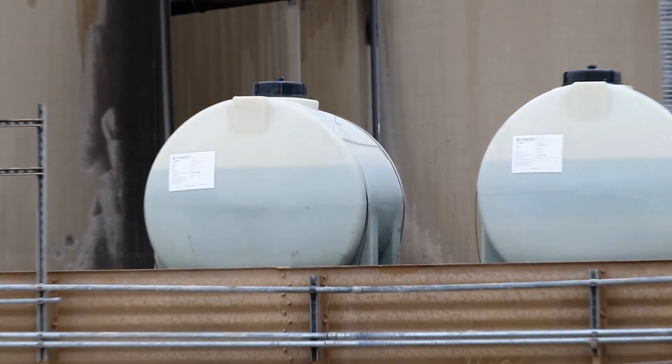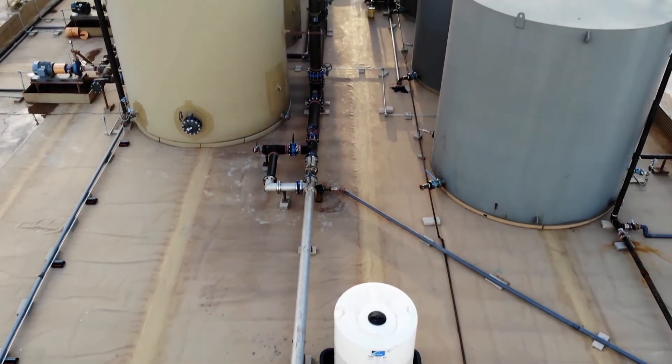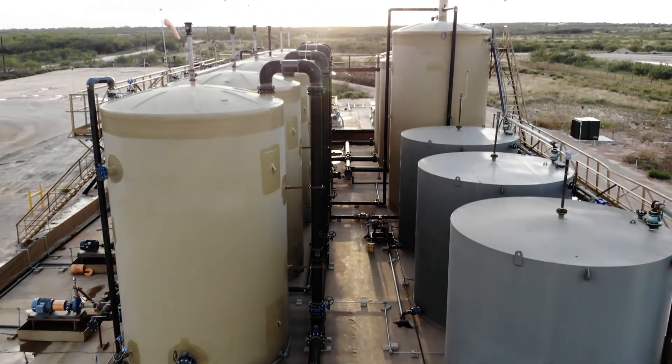Don't treat the chemicals at your facility like a rotisserie chicken. A small investment in the automation of your chemical management activities could save you tens of thousands of dollars in every facility in your operations.